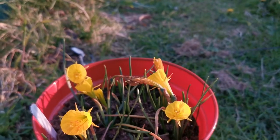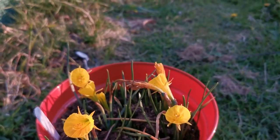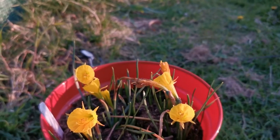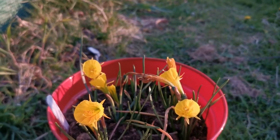Like all daffodils, this belongs to the genus Narcissus and the family Amaryllidaceae. This species in particular, Bulbocodium, is native to Europe — in particular France, Spain, and Portugal.